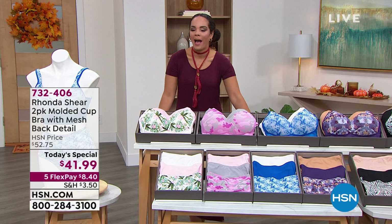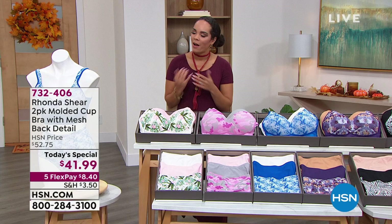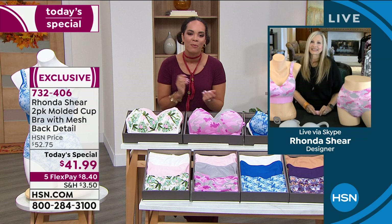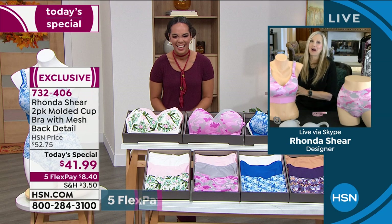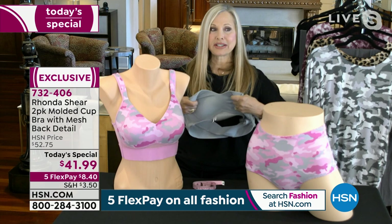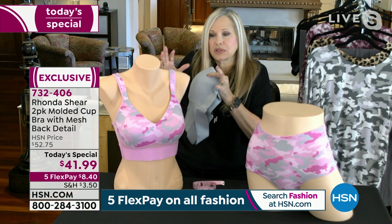Rhonda Shear is back with us for this amazing today's special. I don't know how you were able to bring this popular bra back so quickly with brand new designs. The most supportive bra in my line, without underwire, without hooks and eyes — it's rather magical. It has the molded cup, which I love. It's a very stretchy cup, so it's not a crinkly hard cup. I don't want you to have to conform to some weird shaped cup where the underwire is poking and digging in.